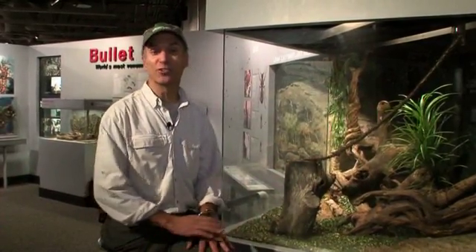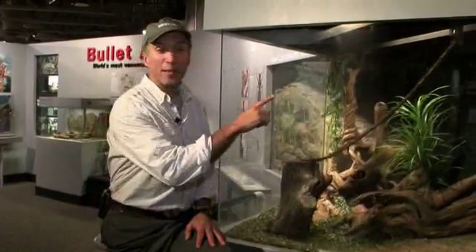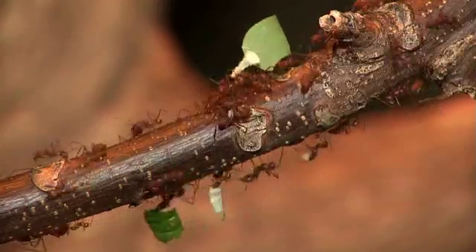One of the best places to come on a cold winter's day is the insectarium here at the Cincinnati Zoo. In talking about the tropics, the most powerful animal in the rainforest is not a tiger or an elephant — it is an ant.